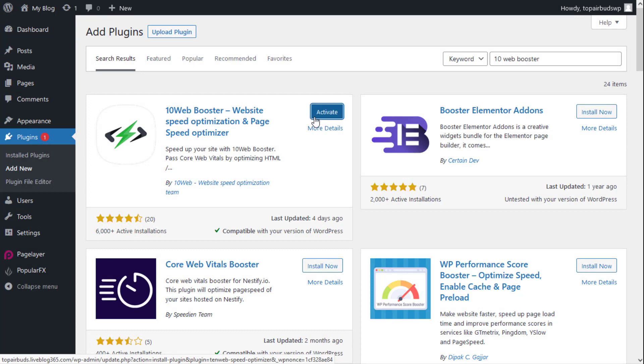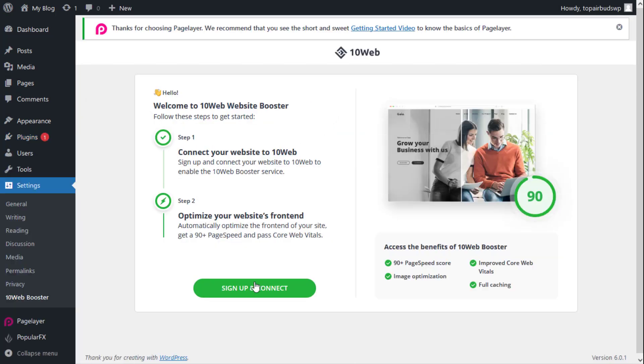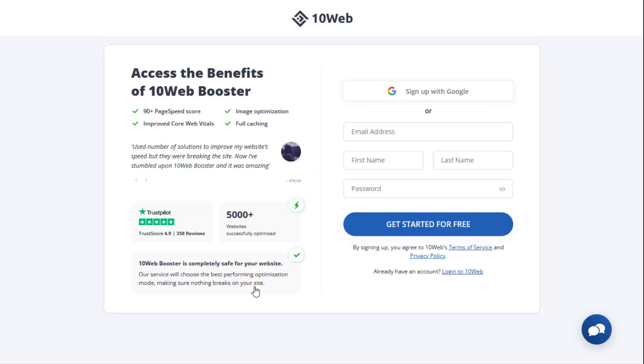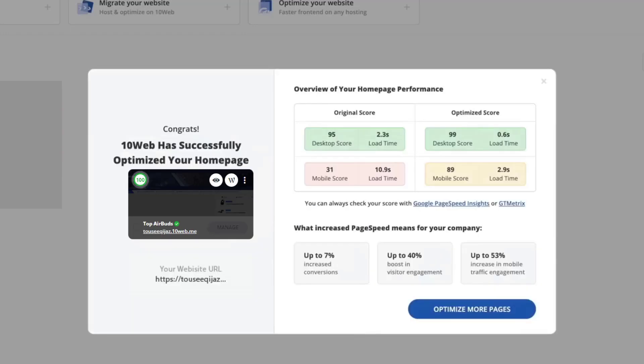The first time, after installing, you need to sign up. It is absolutely free of cost. The signup process is super easy — you can also sign up with your Google account. After sign up, TenWeb automatically boosts up your website without doing anything.